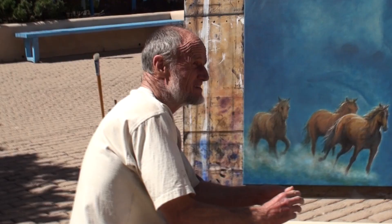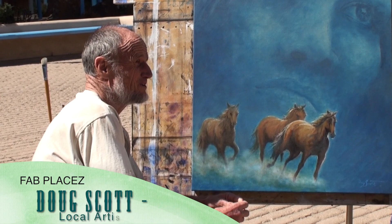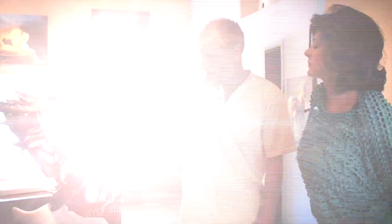I came to Taos in 1971. I was 20 years old and I was a river guide on the Rio Grande River. I was the first commercial river outfitter, and I had to play a little bit before I got serious about my art. But we've been doing art for a long time.